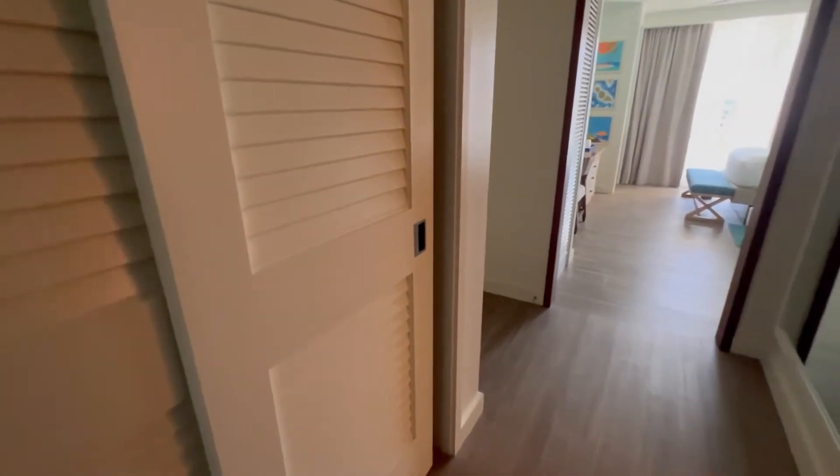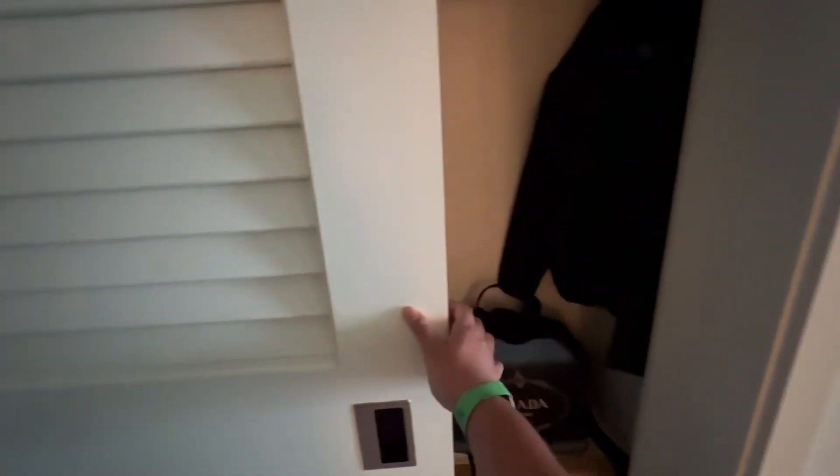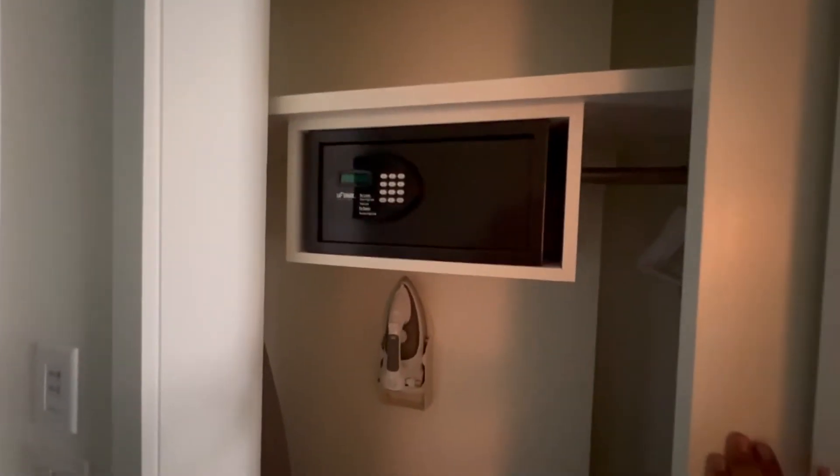Right across from the bathroom is your closet space — the doors roll open to close. On the right side it's your traditional closet: you can stick your luggage in, hang up your clothes, all of that. On the left side of the closet you have your safe, an ironing board, and your iron.